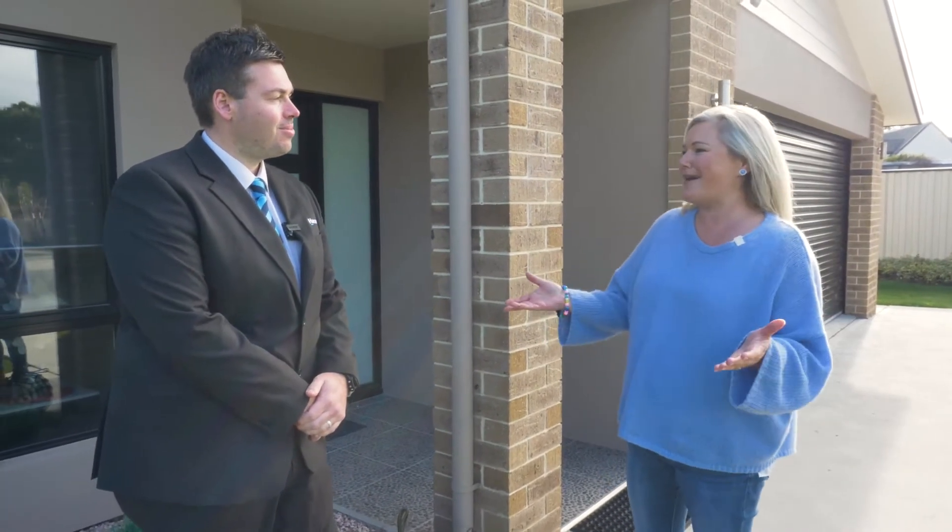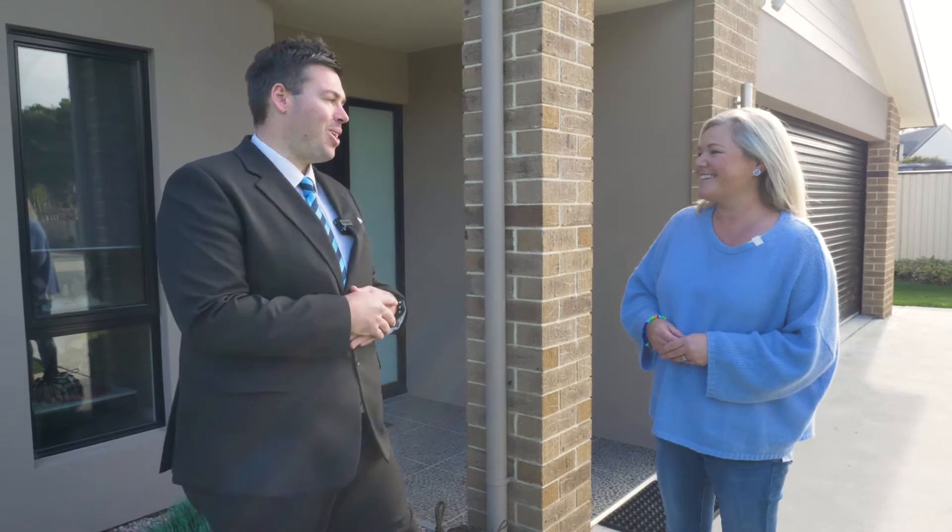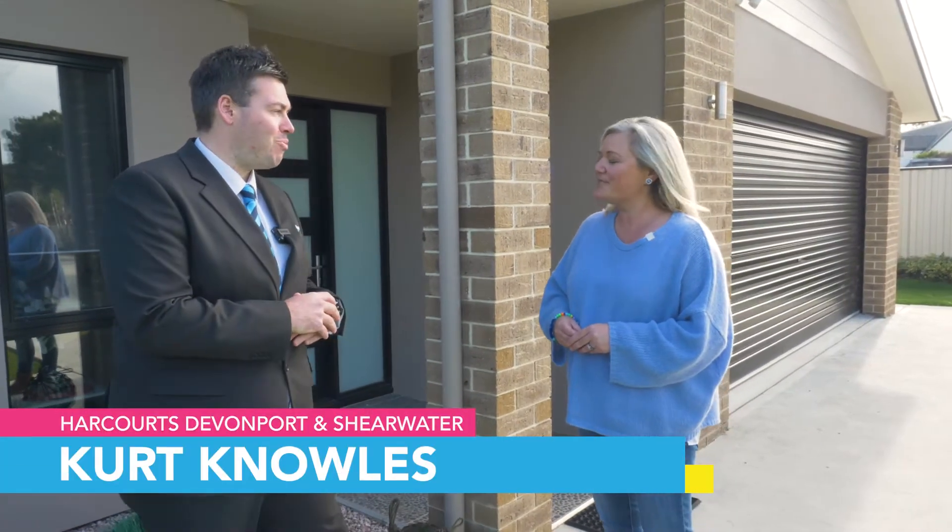Today I am with Kurt Knowles from Harcourts Devonport. Kurt, we're in Ambleside just outside of Devonport — tell us about this little part of the world. Yeah, beautiful part of the world Rachel. We're about five minutes from Devonport, right on the riverfront, and we've got a new home here that we're about to sell. It hasn't hit the market just yet, but let's have a look through.